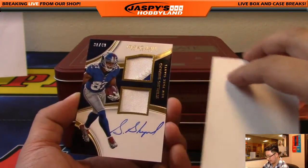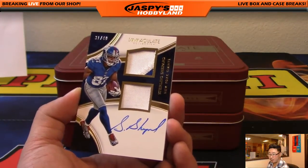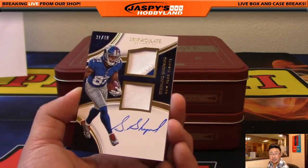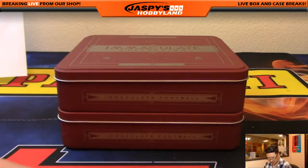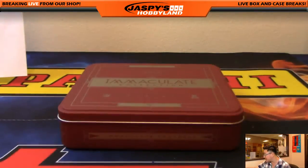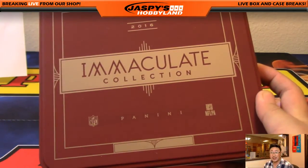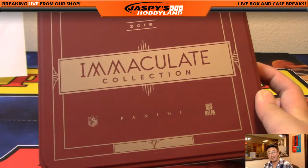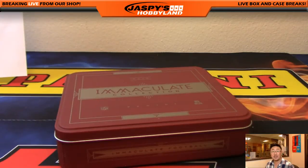Last one is 31 out of 49, two-color dual relic, Sterling Shepard — New York football Giants, Brandon Richards, who got this spot from our spot filler on jazbeeshobbyland.com. I don't have anything else to do — all these boxes are empty. Thank you very much, folks. That was another great case of 2016 Panini Immaculate Football. Thanks for joining us on jazbeeshobbyland.com — that was break number seven, pick your team number seven. This is Joe. I'll talk to you next time.